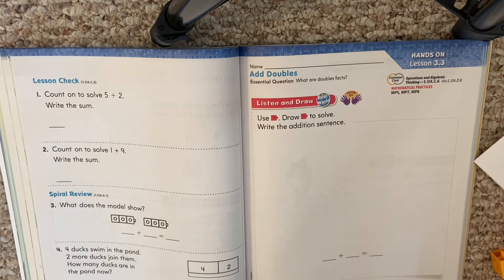All right, my first graders. It says: use cubes, draw the cubes to solve, write the addition sentence. Sal built two towers. Each tower has four cubes. How many cubes does Sal use to build both towers?